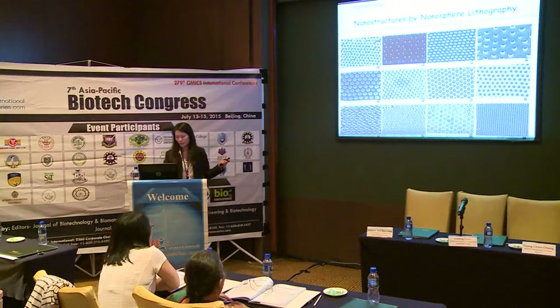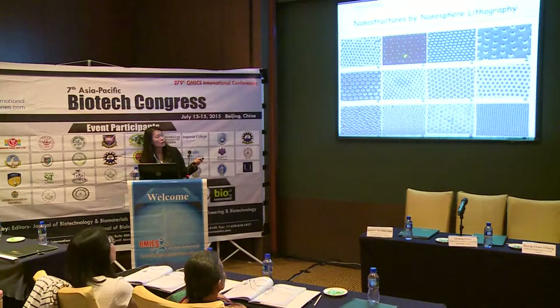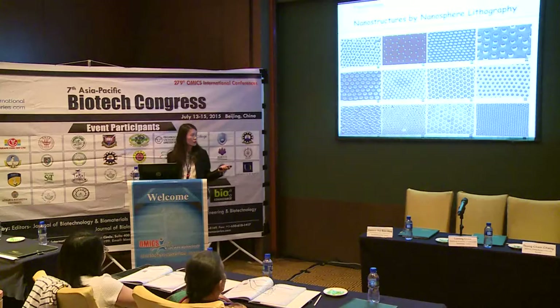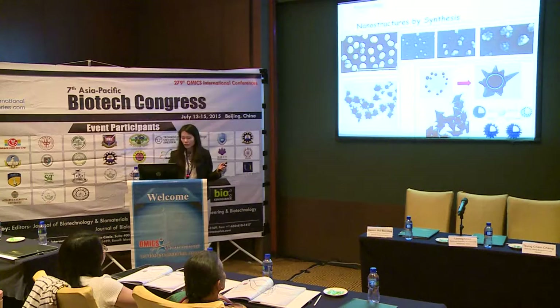This is what we can make: hexagonal arrays, triangular structures, tiny pyramid shapes, nano-discs, what we call nano-panzers, and ring structures. They are quite useful for sensing applications as we will discuss later.